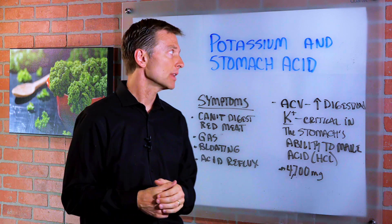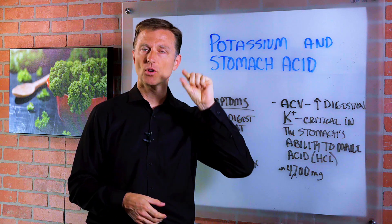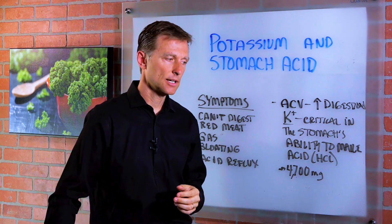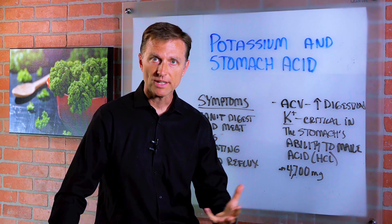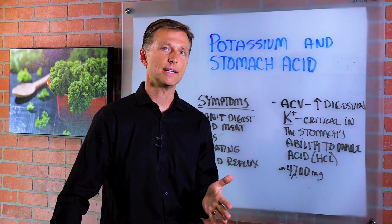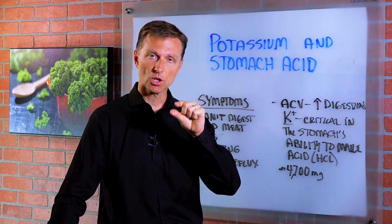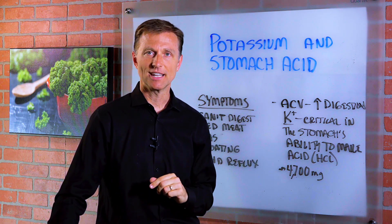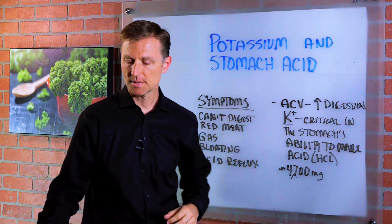Hey guys, today I'm going to talk about the relationship between potassium and stomach acid — hydrochloric acid. In other videos, I'm always recommending taking apple cider vinegar for digestion to help increase the acidity of the stomach, and sometimes betaine hydrochloride, and sea salt to help build up the chlorides to make hydrochloric acid. But there's another nutrient that is critical in making stomach acid, and that is potassium.